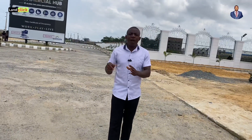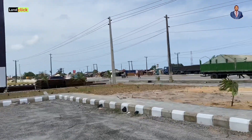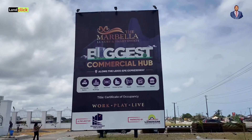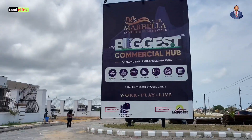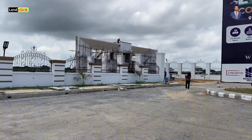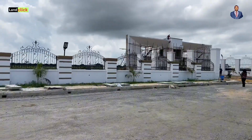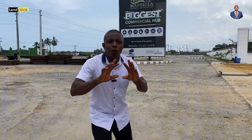A lot of people have been calling me, asking questions: where exactly is Marbella, why should I buy into Marbella, what is the title of Marbella, how close is Marbella to great developments and other estates like Beachfront Estate, Macario's Estate, Emen Estate — this and many more questions is what I'm about to answer in this video. So stick around, grab a cup of coffee and share this video with your friends, because this video is going to wow your mind.